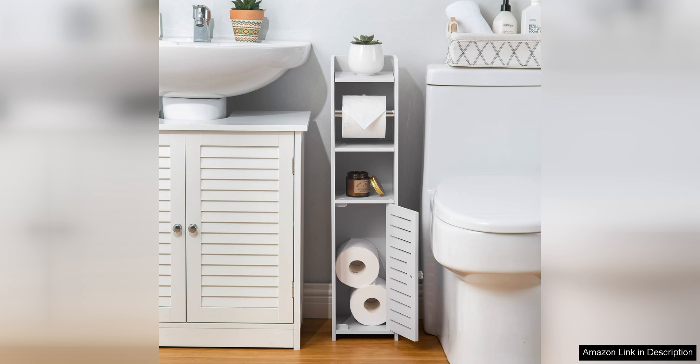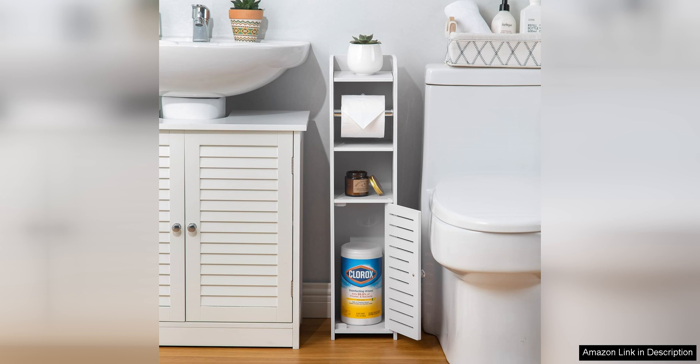In addition to its durability, the stand is also very easy to assemble. The instructions are clear and simple to follow, making it a hassle-free process to put together. This is a huge plus for those who may not be the handiest around the house.